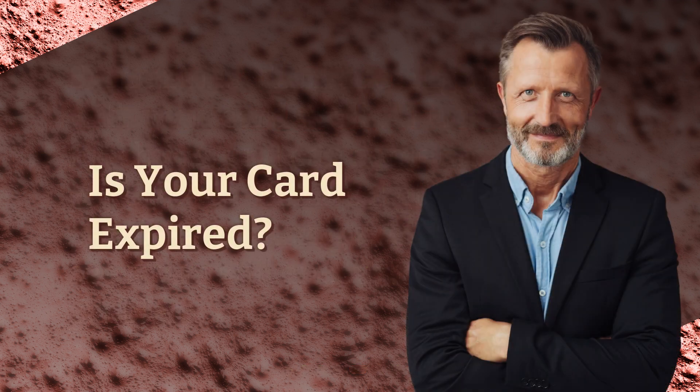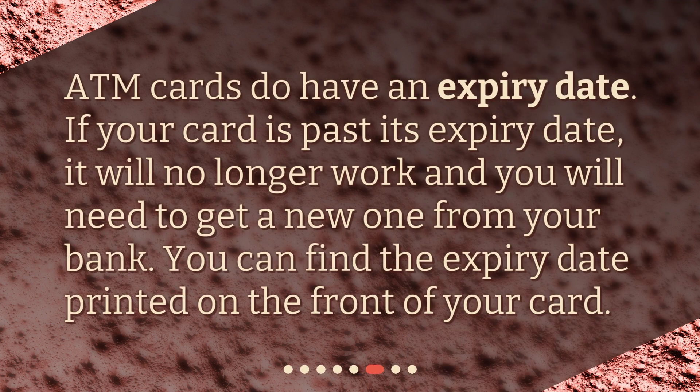Is your card expired? ATM cards do have an expiry date. If your card is past its expiry date, it will no longer work and you will need to get a new one from your bank. You can find the expiry date printed on the front of your card.